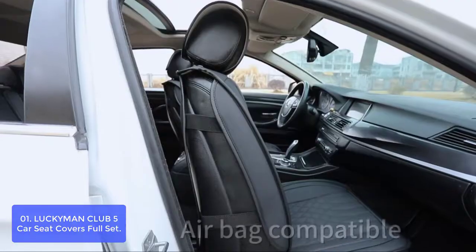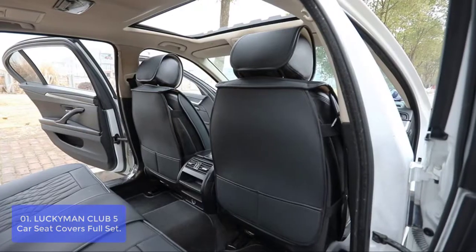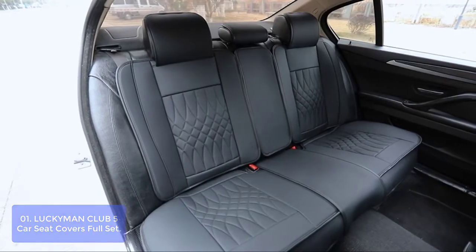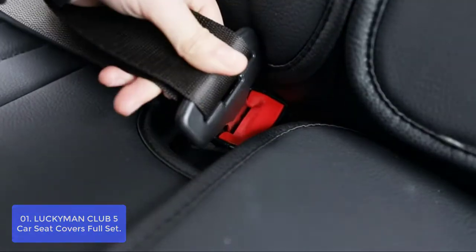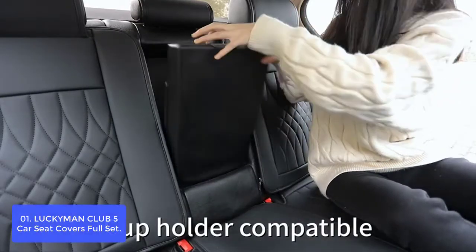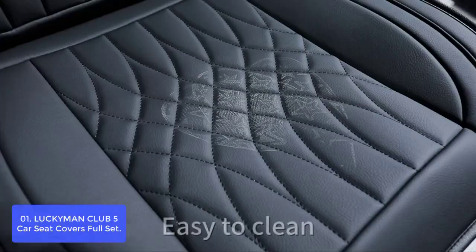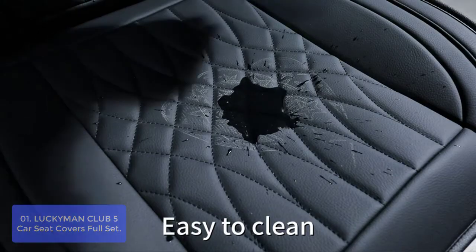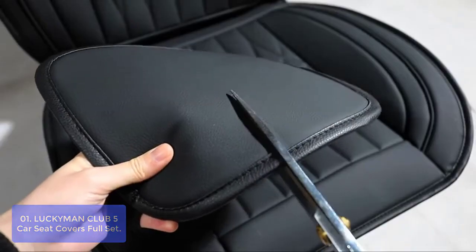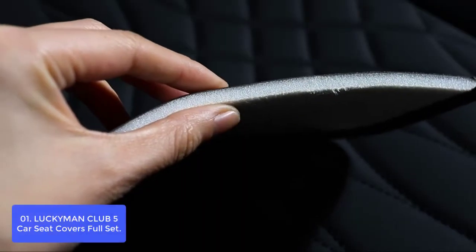List number 1: Luckman CLUB 5 Car Seat Covers Full Set. The Luckman CLUB 5 Car Seat Covers Full Set is a great choice for people who want to protect their seats from water, stains, and wear. The covers are made of faux leather, which is quite durable and water-resistant. Airbag compatible, and safety belt buckles can be exposed. Two pockets are convenient for storing small items. Keys will not scratch the leather under normal conditions, and if the covers get dirty, you can wipe them clean with a wet towel easily.